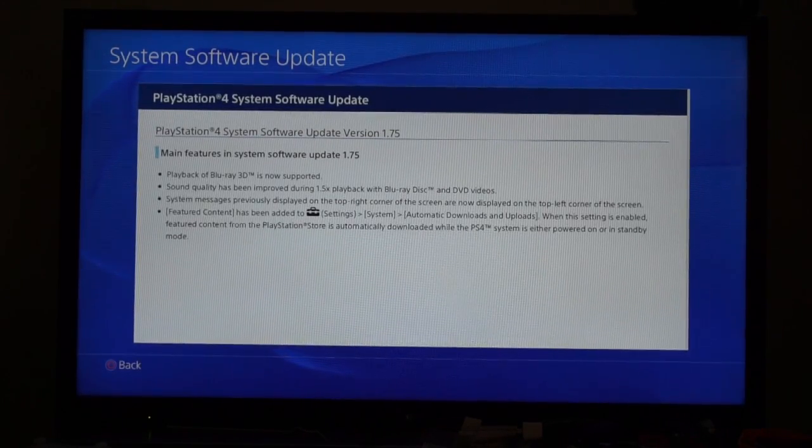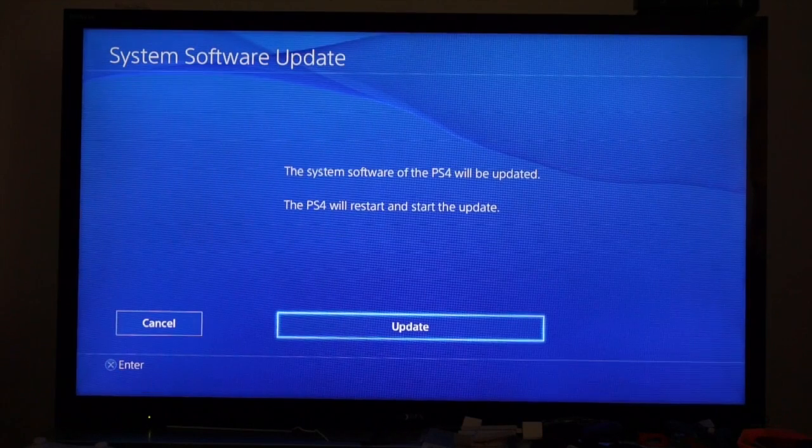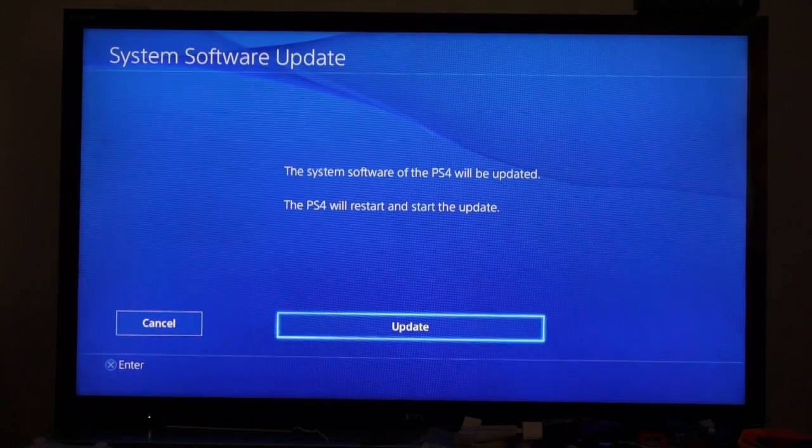I'm just going to go ahead and hit back here, and then go to next, and it says it will be updated and restart. So we're going to hit update, and usually the update is pretty quick just because the PS4 is super fast, so it shouldn't take that long.